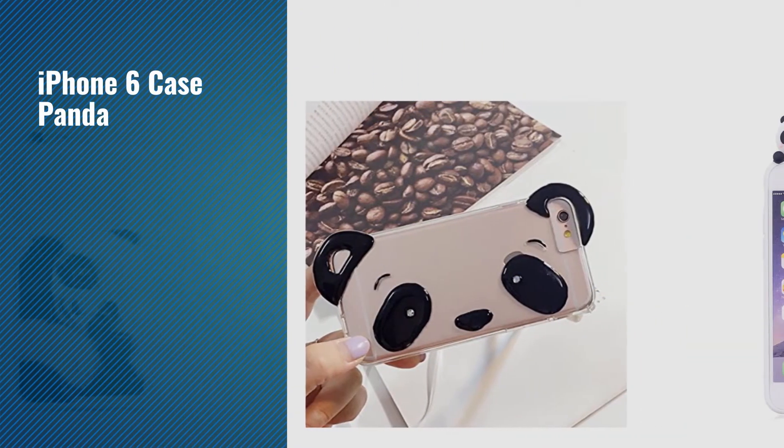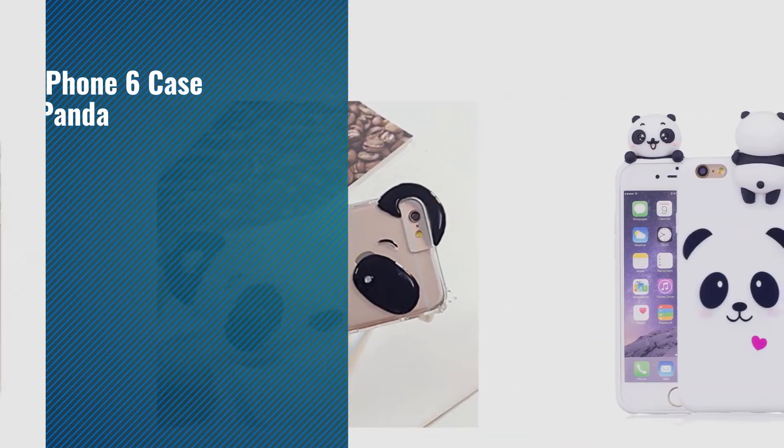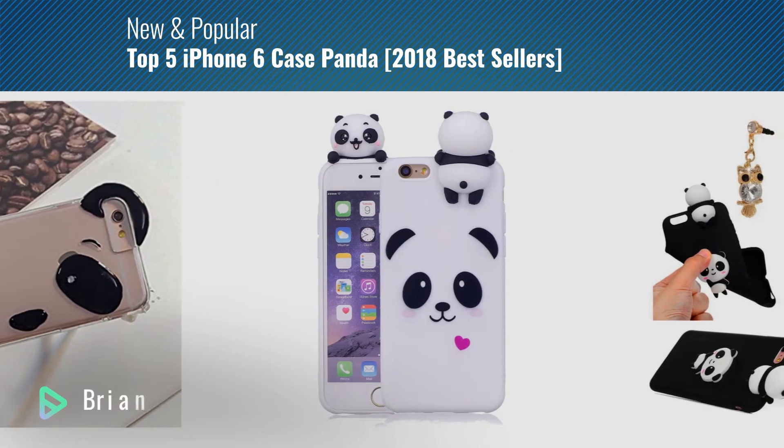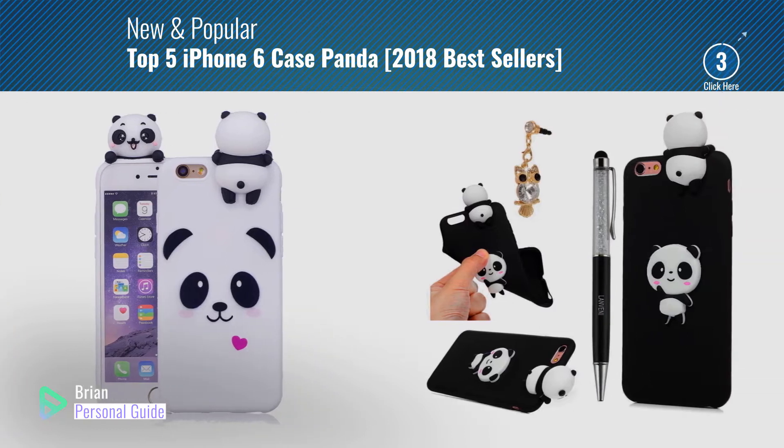If you're looking for iPhone 6 Case Panda, this video is for you. My name is Brian, your personal guide, welcome to our channel.